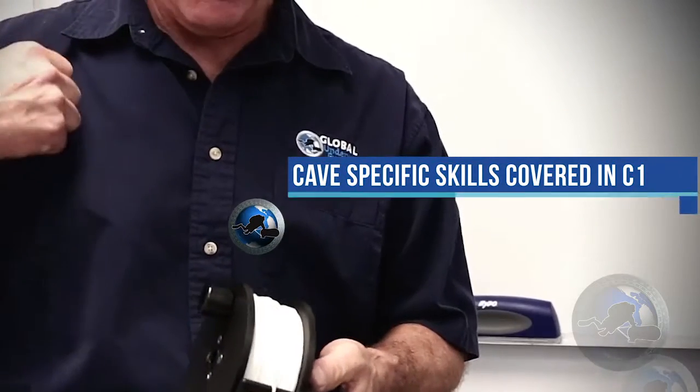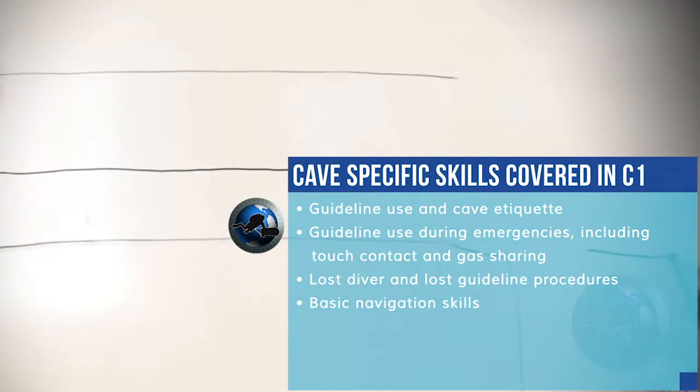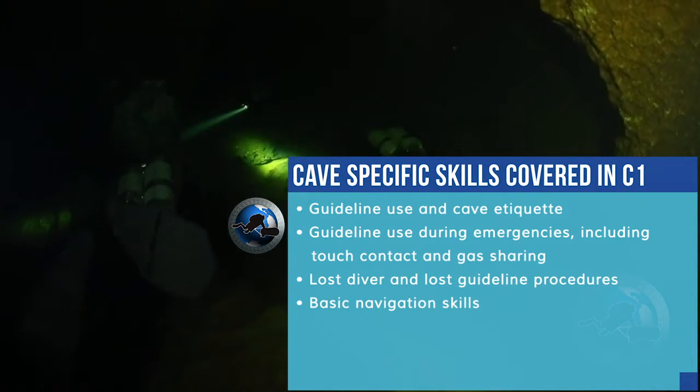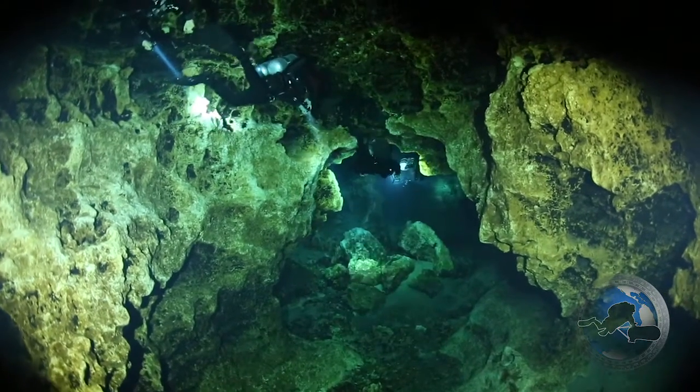As the week progresses in your training, you will be learning things that apply specifically to the environment: what to do to lay a line inside a cave, what to do if you ever get separated from this line, what to do if at any point there is a separation in the team — but most importantly, how to avoid those things from happening.